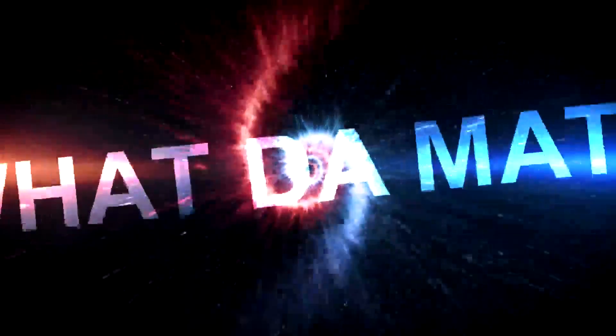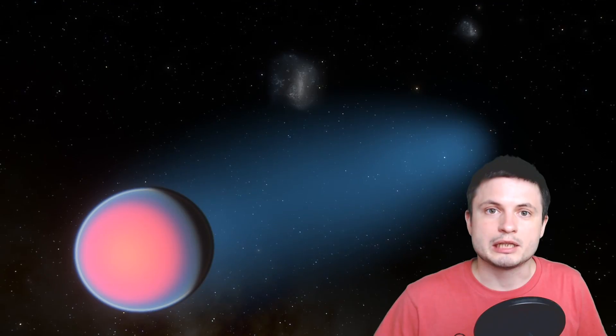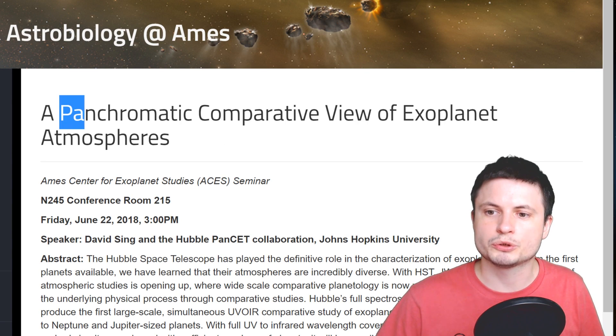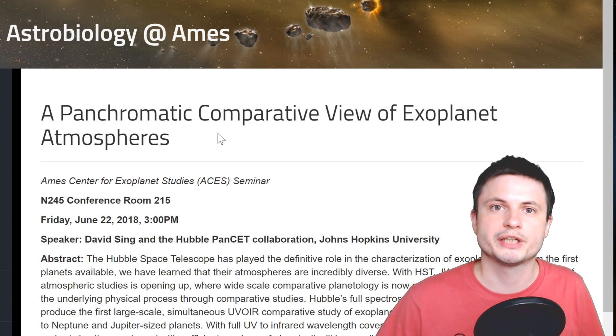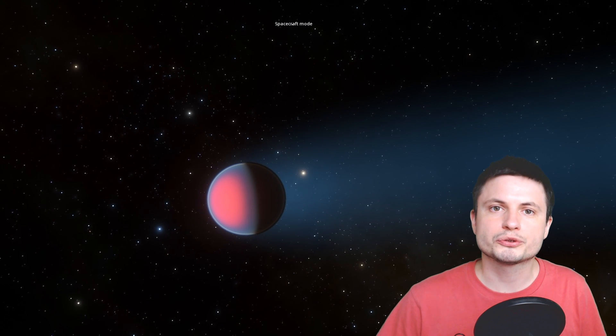Welcome. We've actually talked about this planet before because it's probably one of the most well-studied exoplanets when it comes to its atmosphere. The first time we talked about it was when we discovered water in the atmosphere. This new discovery is part of the panchromatic comparative view of exoplanet atmospheres, which analyzed quite a few exoplanets and tried to understand the evolution of atmospheres in unusual planets, including those known as hot Jupiters.